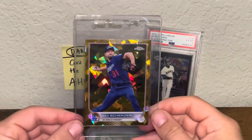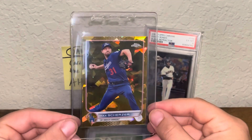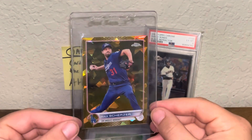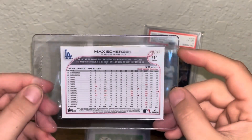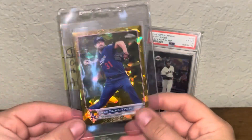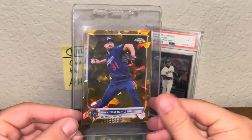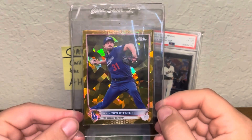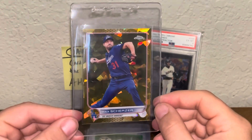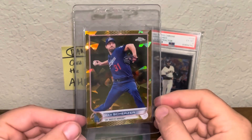I don't really know why I bought this one. This is a 2022 Topps Chrome Sapphire Max Scherzer Gold Refractor out of 50. I want to say this is from Sapphire Update, but I don't think it is. It's just weird seeing Scherzer in a Dodgers uni again. Nice card — came in pretty clean, so I figure I might as well try and gem it. The Mad Dog.